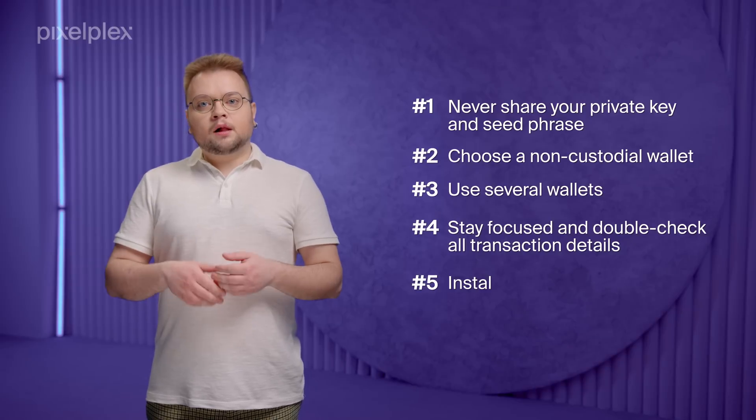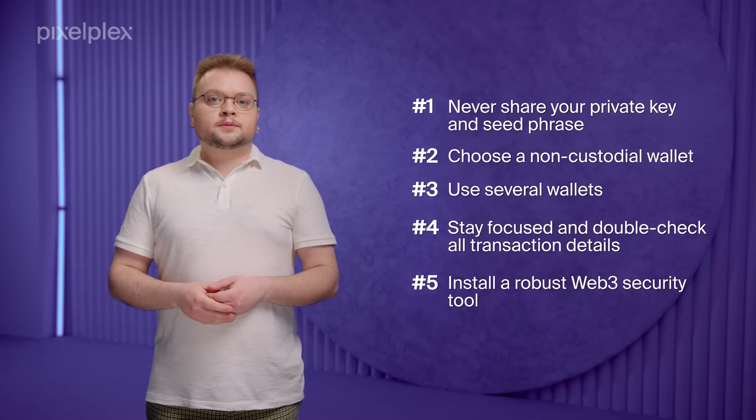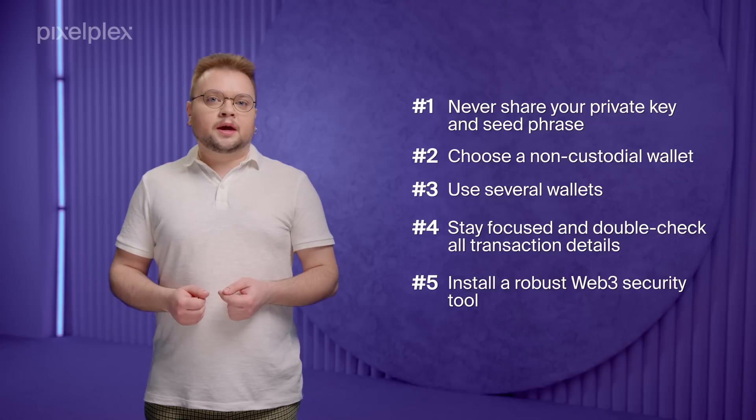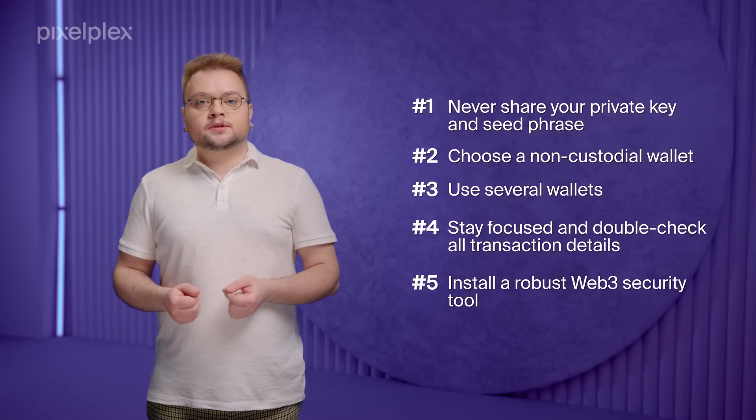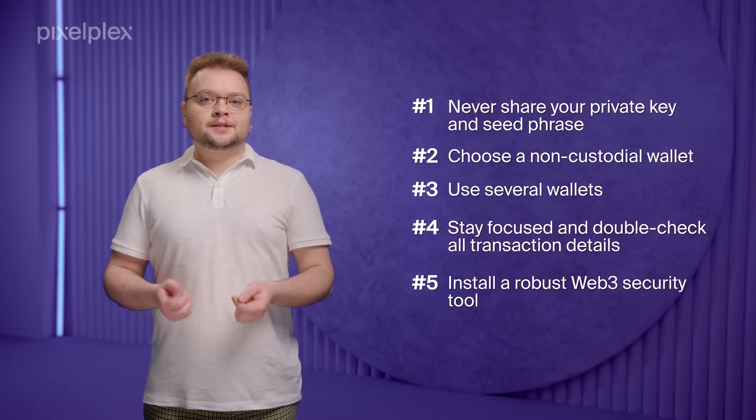Fifth, install a robust Web3 security tool. Even well-versed tech specialists sometimes get tricked by the elaborate schemes scammers use, so it is always a good idea to have a full-fledged Web3 security assistant. By following these tips, you reduce scammers' chances to fool you to almost zero.